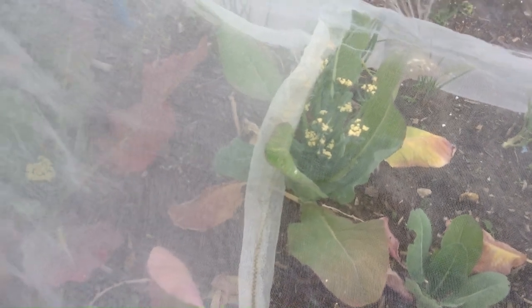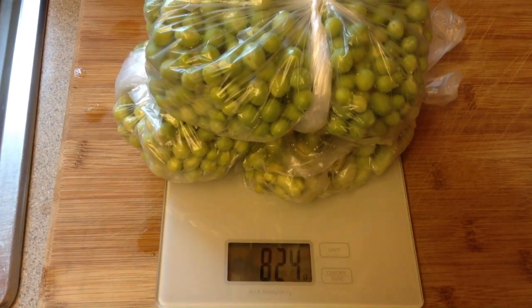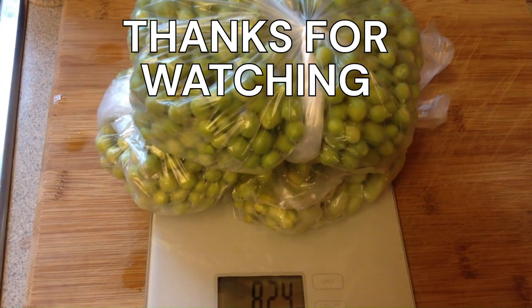Okay, I better go — the rain is going to start coming. I just want to grab some kale before I go because it's looking great. So the combined total: I've got 824 grams. That's just under two pounds of veg from just a few plants.